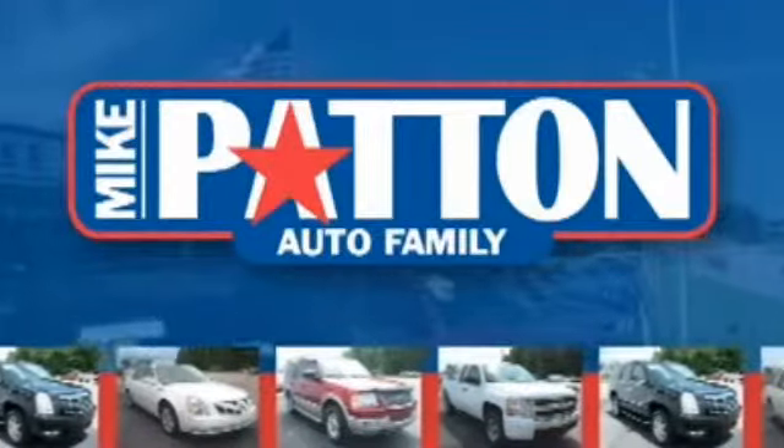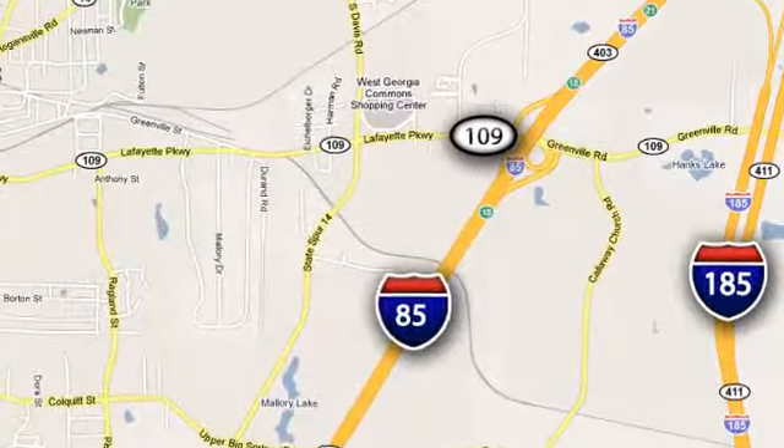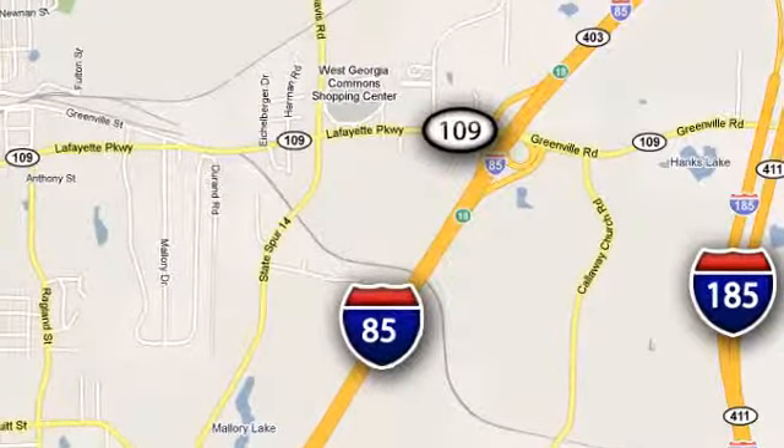Mike Patton has the cars you want at the guaranteed lowest price you deserve. Call or stop in today. We're conveniently located at 1402 Lafayette Parkway in LaGrange, Georgia.